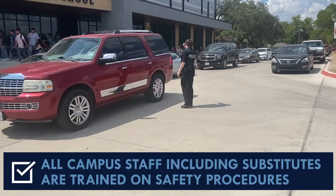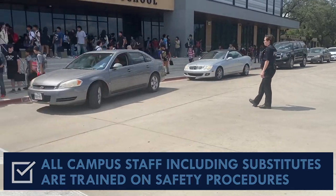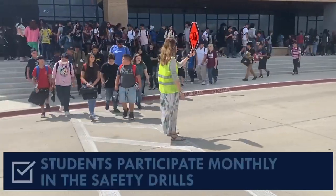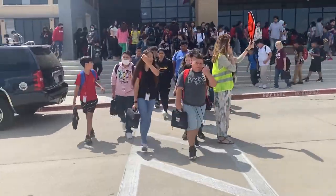The district is in the process of ensuring all campus staff, including substitutes, are trained on safety procedures, all threat assessment team members are trained, and students participate monthly in the safety drills.